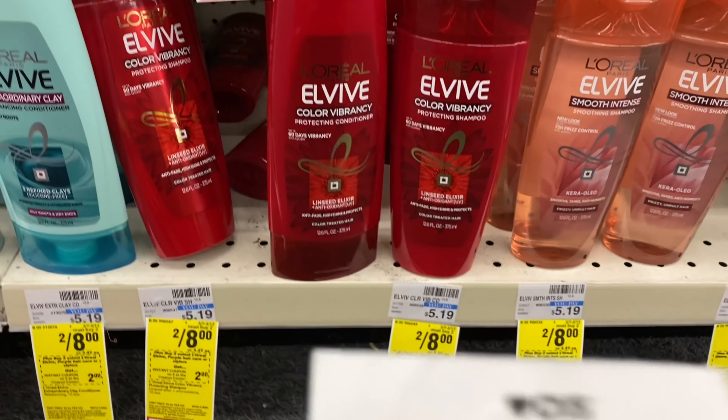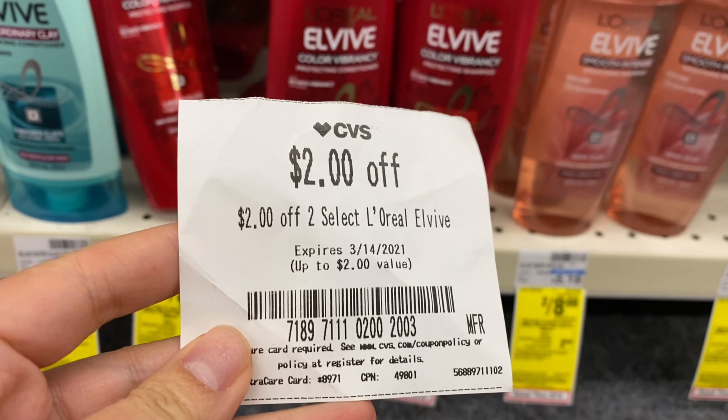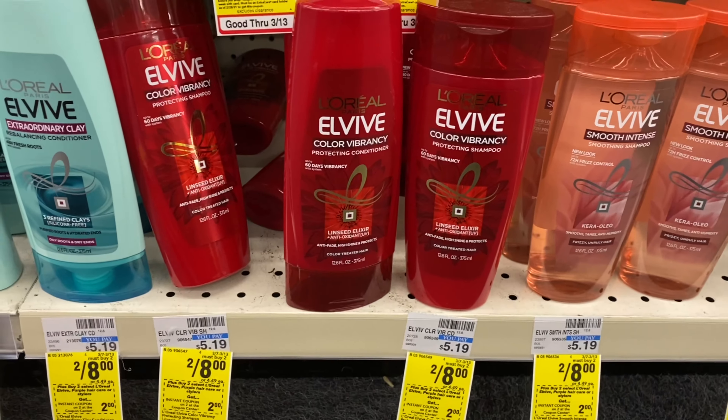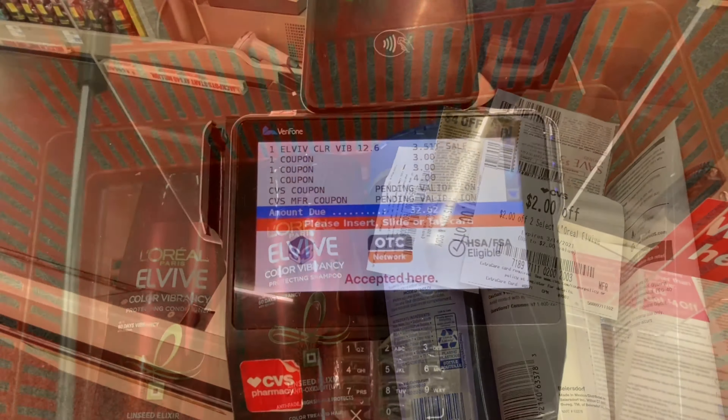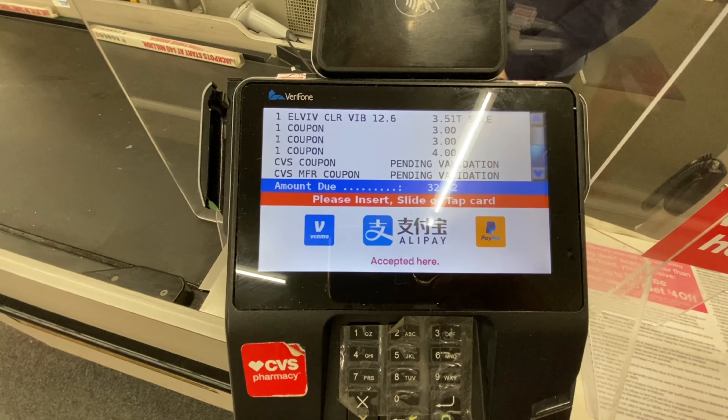So my out-of-pocket would be $2, or a dollar each. In my app I also have a $2 digital coupon — if it glitches then these will be free. So my out-of-pocket for these three deals should be $17.